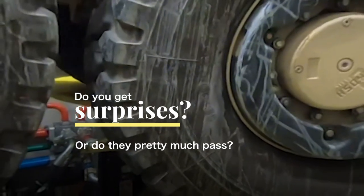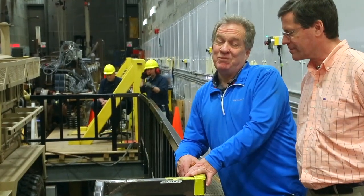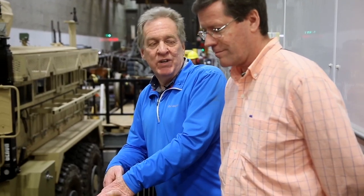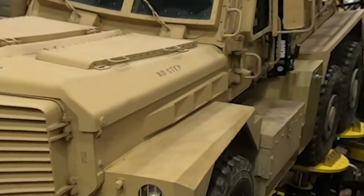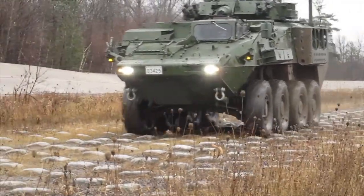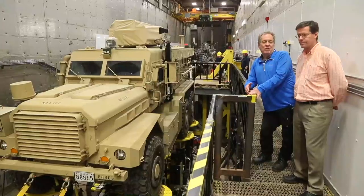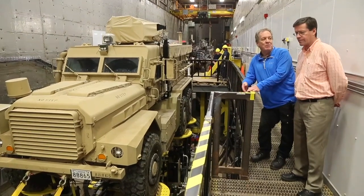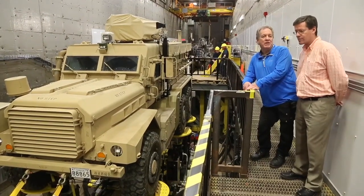Do you get surprises, or do they pretty much pass? I'd put the number at about a 20% pass rate, because normally we're testing vehicles very early in their design cycles and they're looking for problems — they're often intentionally pressing the envelope as hard as they can. We get a lot of cases where the failures aren't catastrophic, but they might get a cracked frame or some broken part, and then they go back and reinforce it. So the manufacturer goes back, redesigns, improves the shock absorbing system — they learn from it before it hits the market.